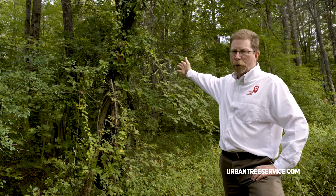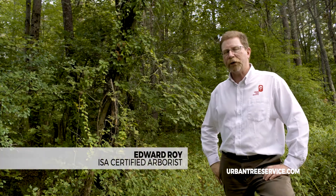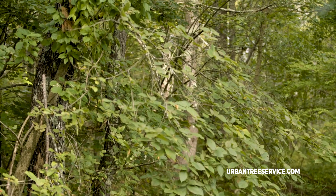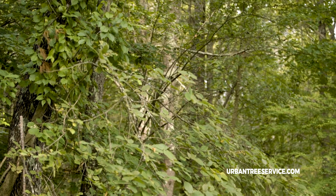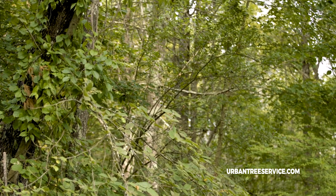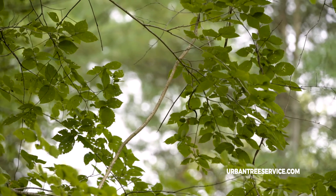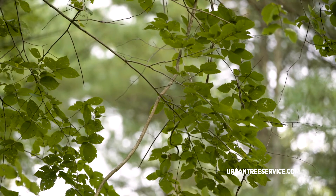What we're looking at behind me here, growing up this tree, is a vine called bittersweet. It's an invasive non-native species of vine that is very damaging to trees in a number of ways. First of all, it's a very aggressive grower and grows to the top of the canopy and ends up actually enveloping the entire tree.